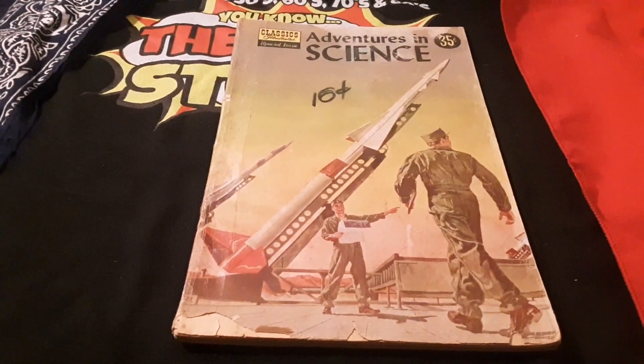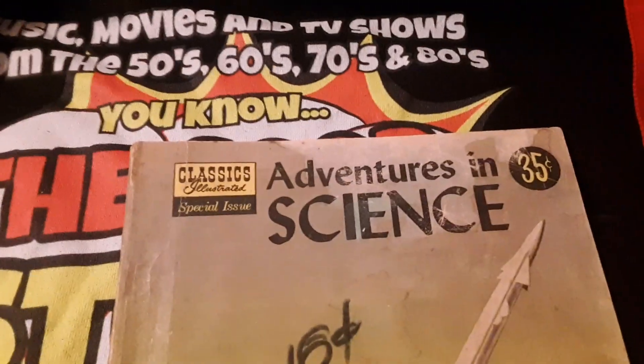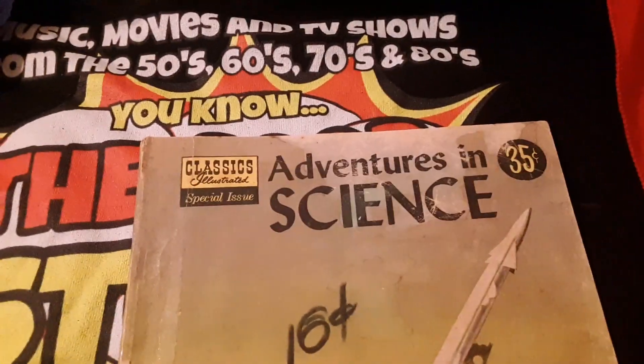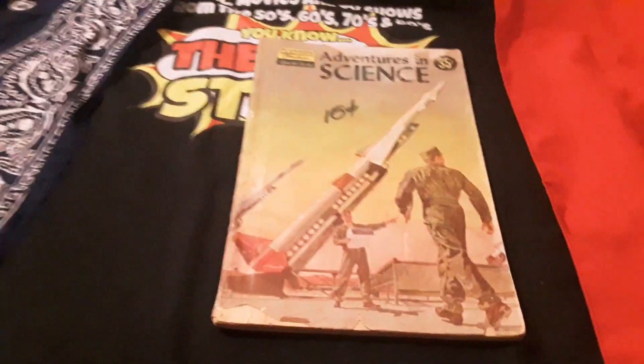Greetings, YouTube. That comic book guy here. I'm checking out Adventures in Science from 1957. It's an educational comic book with a really, really cool cover.